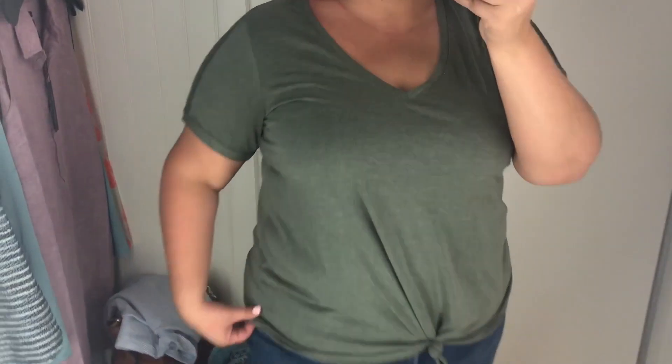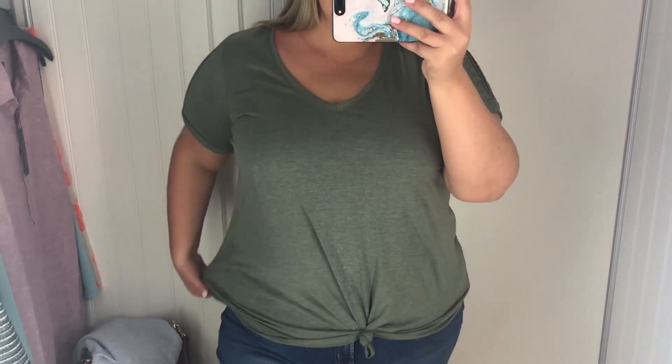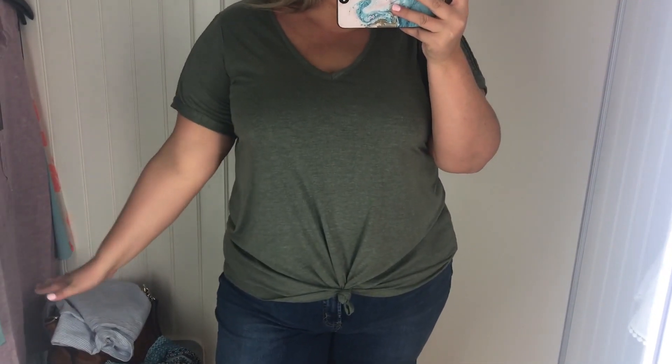This one is so soft. I love this little detail on the sleeve and also the knot in the front — you can unknot it if you didn't want it knotted. This one is in a size 2X and it doesn't look snug, but I feel like it's just a little bit snug. I looked for it in a size larger but couldn't find it. I love the color and the fabric is so soft. I do like this one.